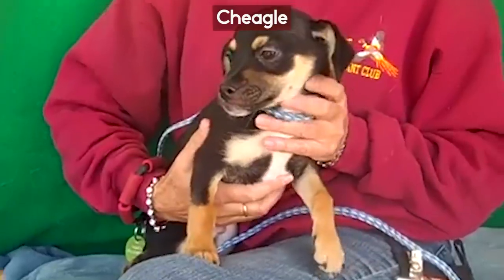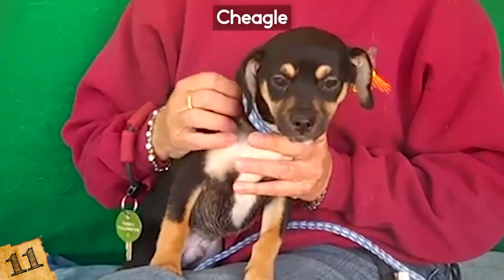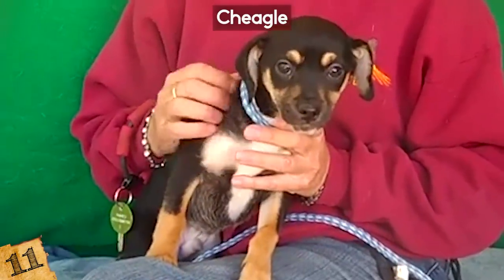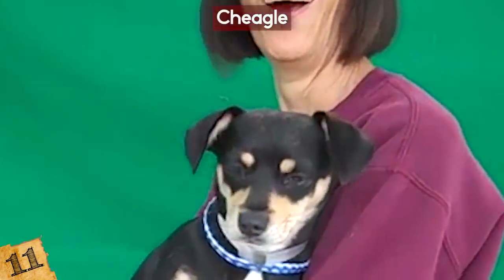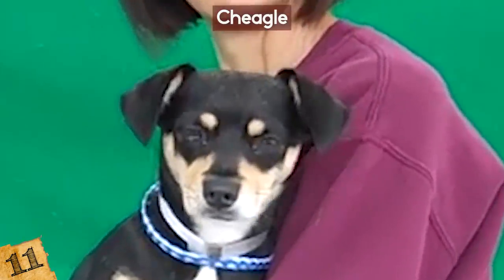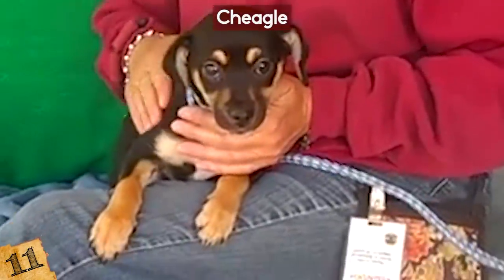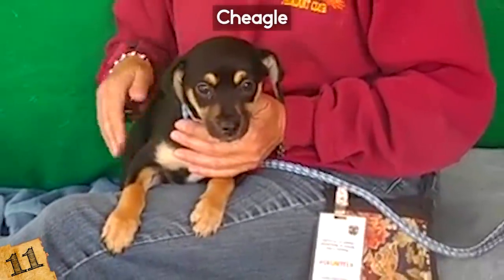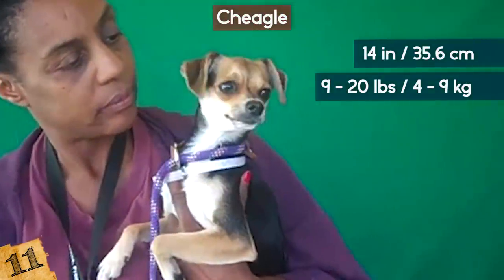Number 11: The Cheegle. This is a mix between a Chihuahua and a Beagle — a unique mix, but it's actually a really cute dog when you get the right combo. The Cheegle has the small body of a Chihuahua, the world's smallest dog, but adds the coloring and floppy ears of the Beagle. They usually stay under a foot tall but can reach 14 inches, and can weigh around 9-20 pounds.